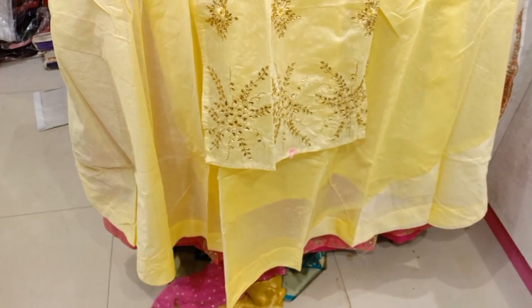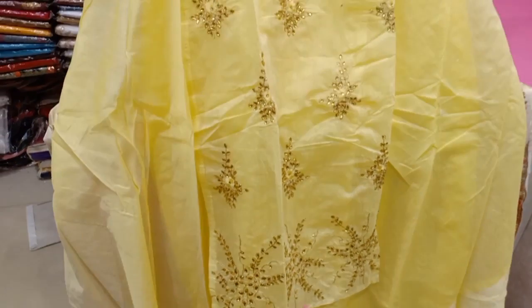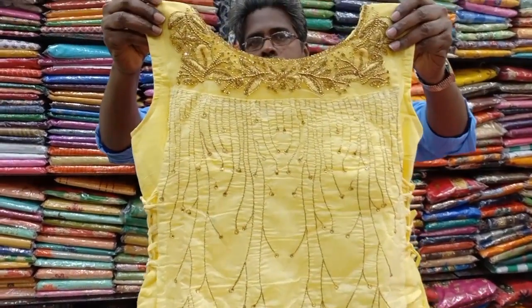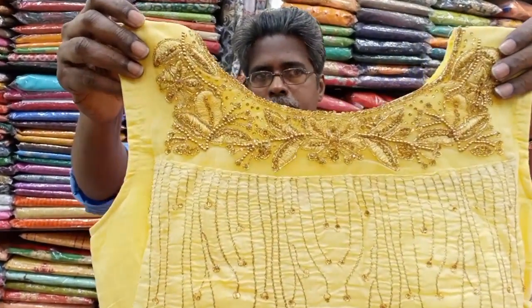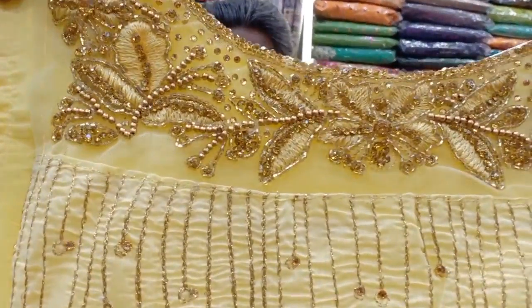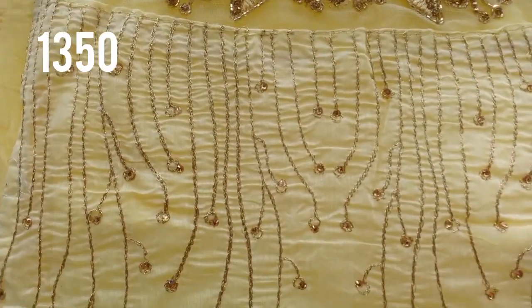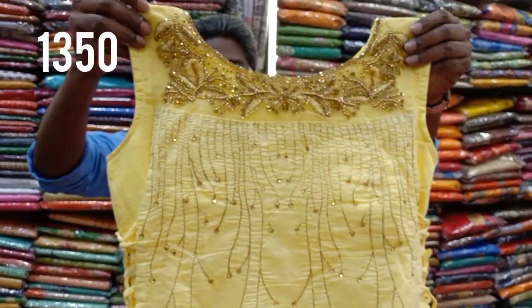This is a double layer flare with an inner layer. It is a straight cut pattern with heavy neck work and sleeves. It features a double side knot type design. Priced at 1,350 rupees, available in L, XL, and double XL sizes, with a 4-color chart.